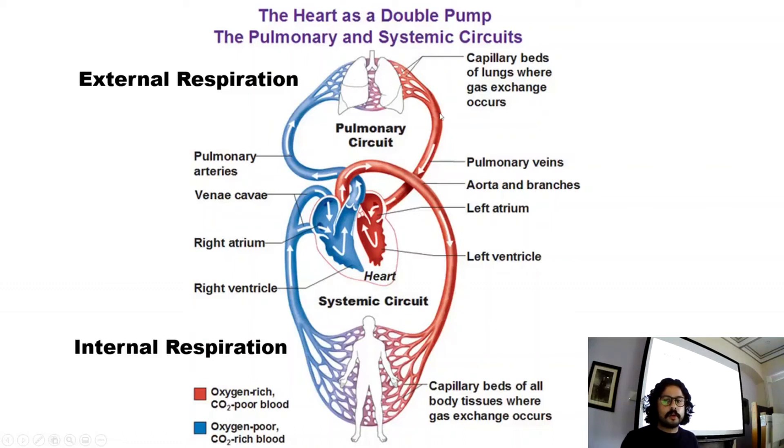Then that oxygenated blood is coming back into the left atrium, goes into the left ventricle, and it's being pumped out to the rest of the working muscles again as we're exercising.